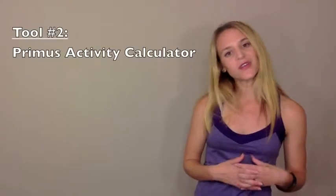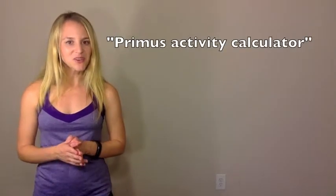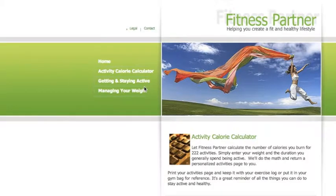Now, if you don't feel like purchasing a heart rate monitor, that's okay too. There's another great tool I love that will also give you an estimate of the amount of energy you need for different activities. This tool is an online tool, and the one I like is the Primus Fitness Activity Calculator. So if you want to go online and type that into Google and pull it up, you can check it out. I'm going to cut over and do a little screen recording for you here so you can see how to use it.